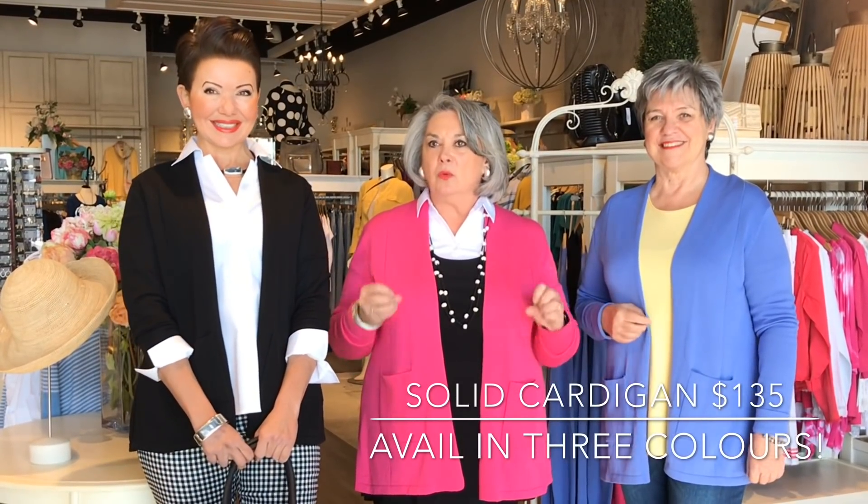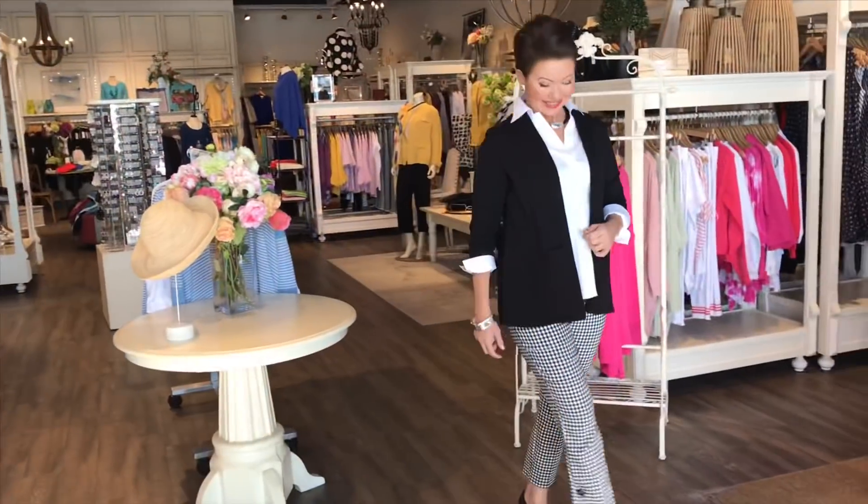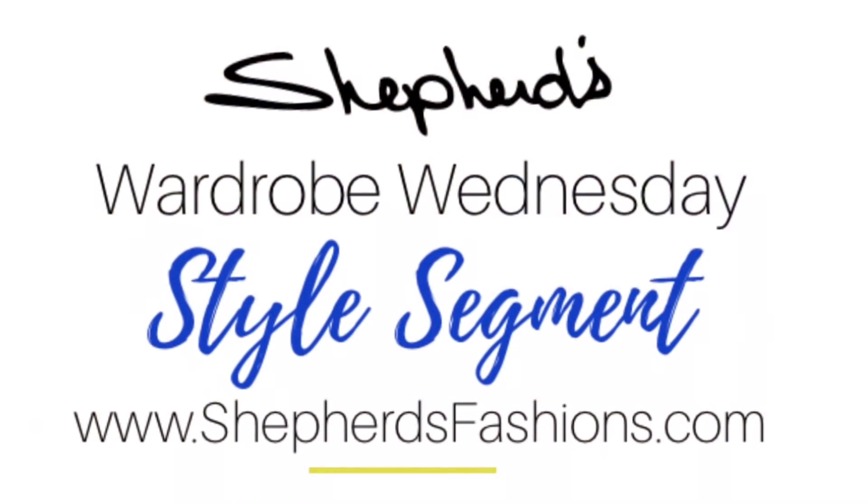I love this cardigan because you can wear it down all through the winter, into the summer, into the fall — it's a four-season cardigan. Great price, lovely fabric, wash and wear. So if you want a little shot of color, shop at Shepherd's here at Train Yards in Ottawa or shepherdsfashions.com.